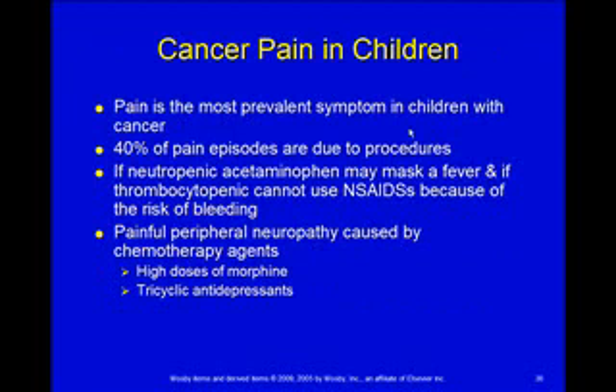Cancer pain: pain is the most prevalent symptom that children with cancer complain about. About 40% of the time, that pain is something we're doing to them — we're causing the pain. The problem with treating these kids for pain is that if we give Tylenol and they spike a fever, we've just masked the fever. For kids who are neutropenic, that's what we're watching for. And if they're thrombocytopenic — already at risk for bleeding — we don't want to give ibuprofens that extend their clotting times. We just don't want to make those problems worse.